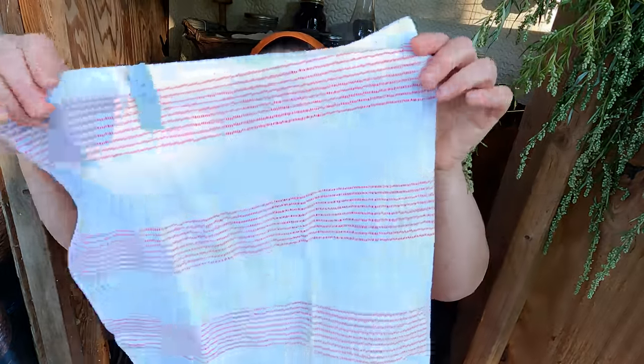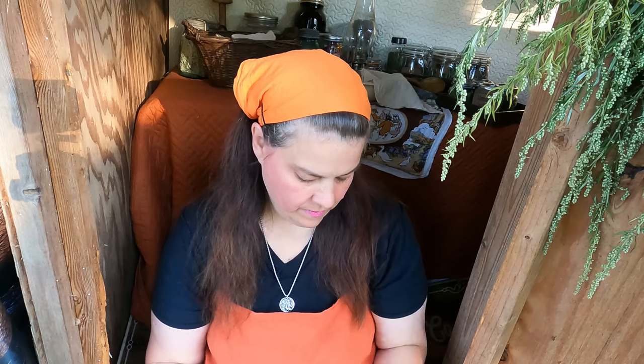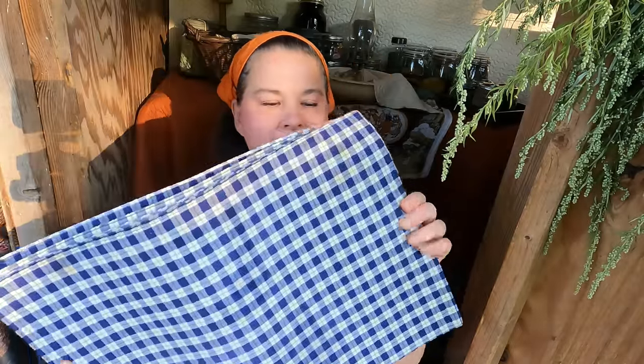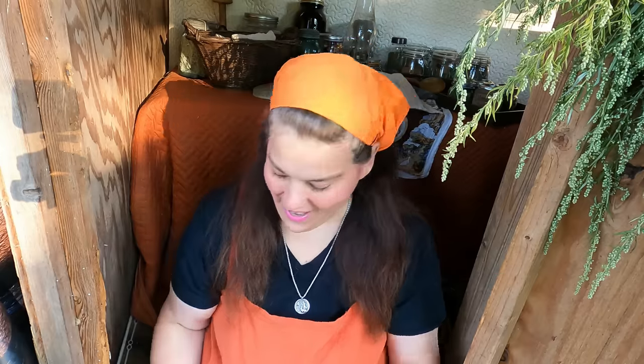I got this tea towel with reddish maroon stripes in it — it kind of reminded me of back in the 50s. I paid a dollar for that. And then I got a lot of these — they were $3.50 for six of them. I use these as canning mats, for all kinds of things. I loved the blue in it. It just looks so quaint and old-fashioned, vintage — country. Yes, it looks like country.